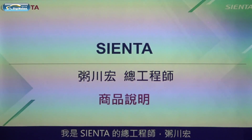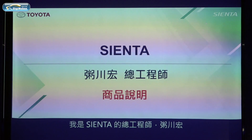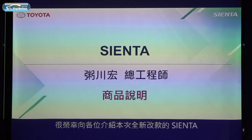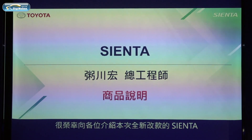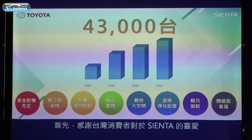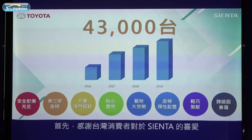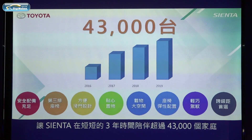I'm Hiroshi Kaikor, the chief engineer of the NCN. Thank you very much for attending the Center launch event today. It's my great pleasure to introduce our new Center to all of you. First of all, I'd like to express my gratitude to the Taiwan customers for their support of Sienta in the past three years.